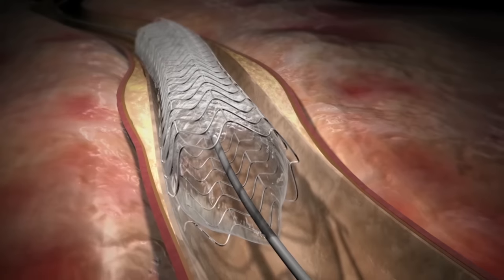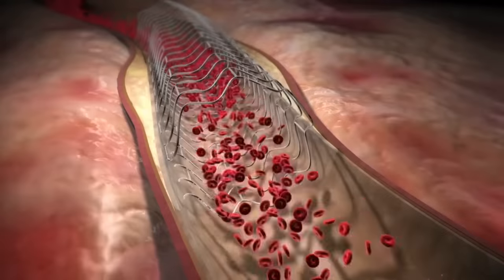However, you may experience some chest pain. The stent helps to keep the artery open.